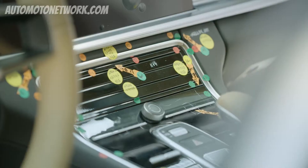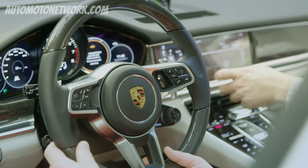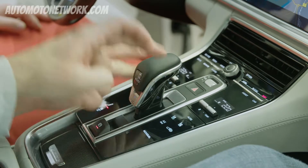Here we can have a look at it for the very first time. Do the parts fit together? Can the controls be reached? Are the functionality and the feel the way we imagined them — the way our colleagues in design and development imagined them?